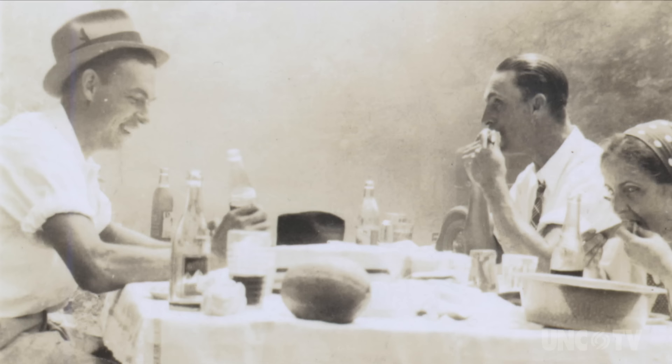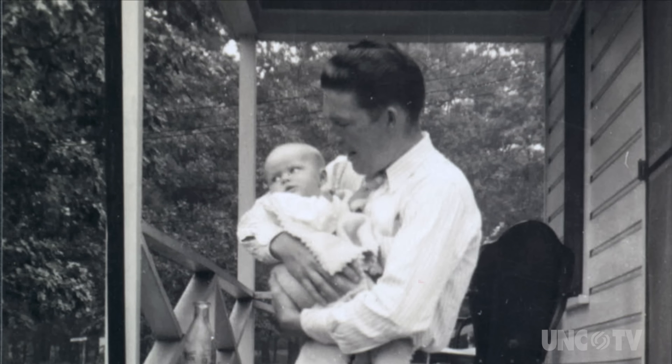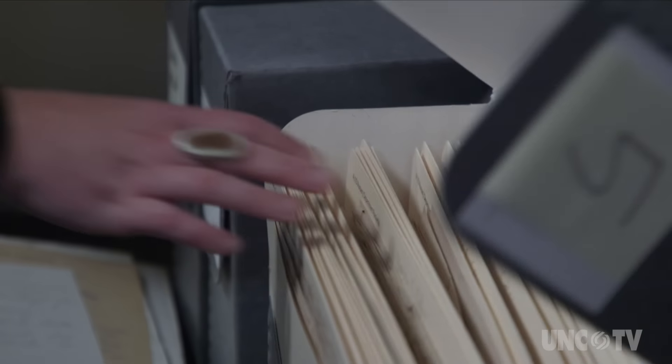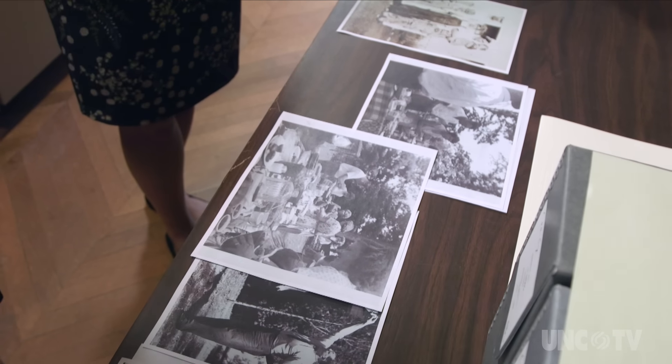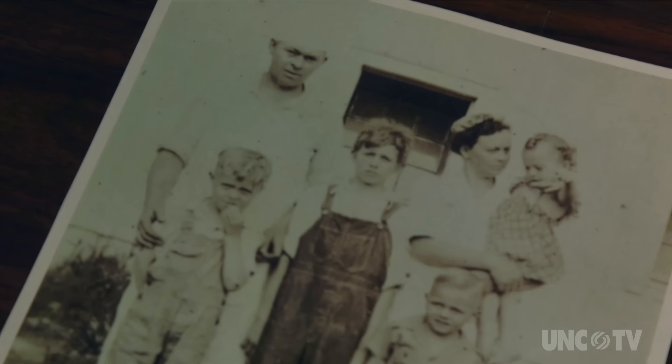It seems like for a lot of families who worked here as farmers, weekends were a time where they could be together with family and relax and get together with other families who lived here. Biltmore, among historic house museums, is really lucky to have so much documentation and so much in the archives, but there is a lot that does not make it to the written record — like how it would have been to live here and the day-in-the-life and daily routines of families here.